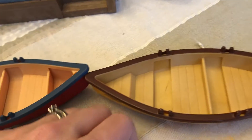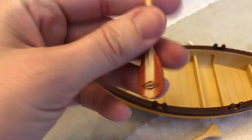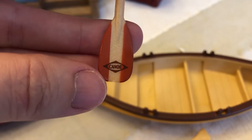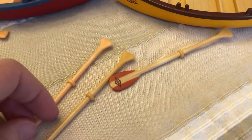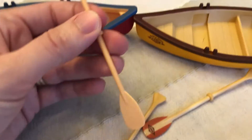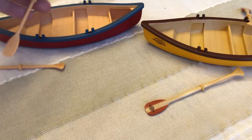The other difference is with the paddles. These paddles are painted at the tip and along with the little canoe logo, whereas these are the exact same mold but they are not painted — they are just plain. Overall I really do like the canoe and it's cool to have some variety.